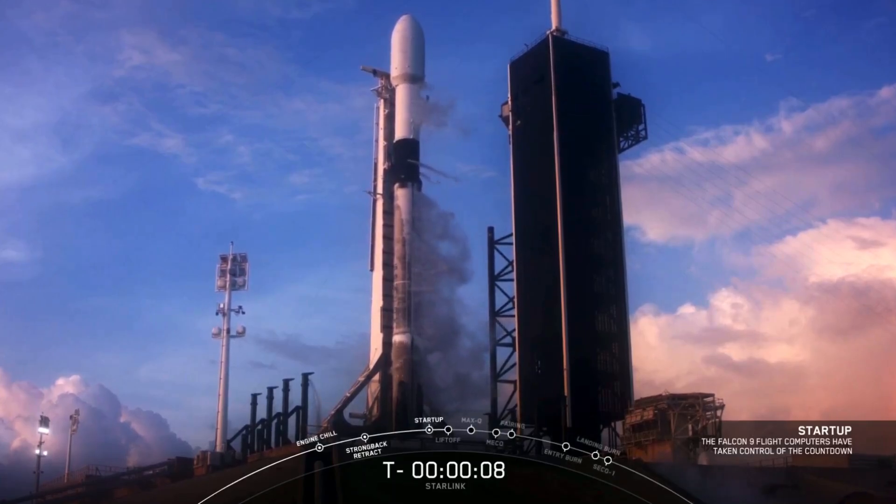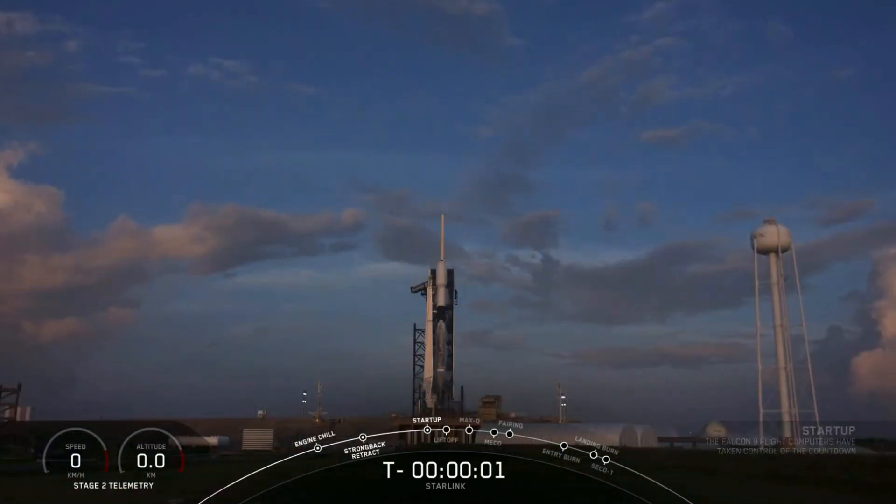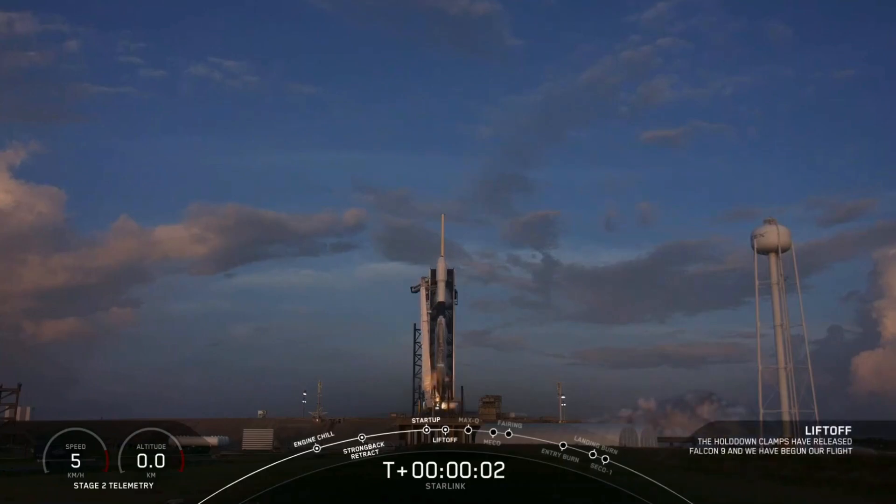9, 8, 7, 6, 5, 4, 3, 2, 1, 0. Ignition, liftoff.